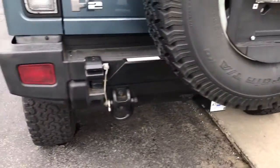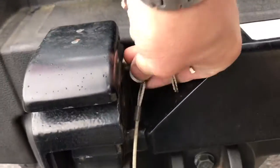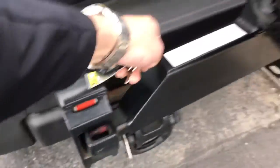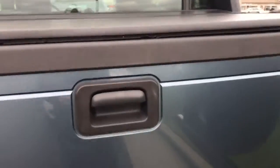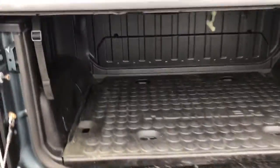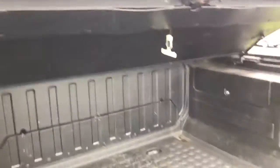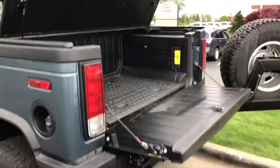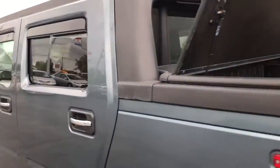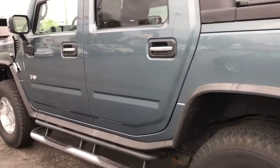This is where the bumper holds the spare tire. There's a little clip that comes out — pull that up and the spare tire swings out. This guy up here goes up like that. Same thing on this side here. Honestly, the truck's in great shape.